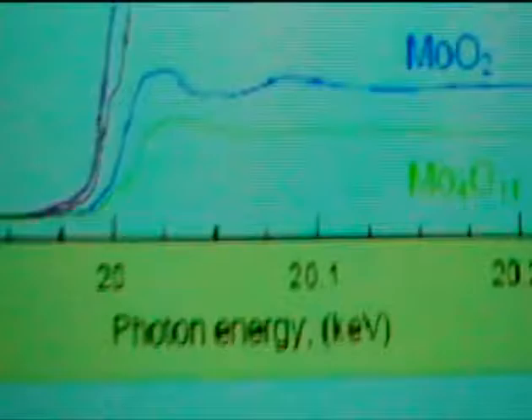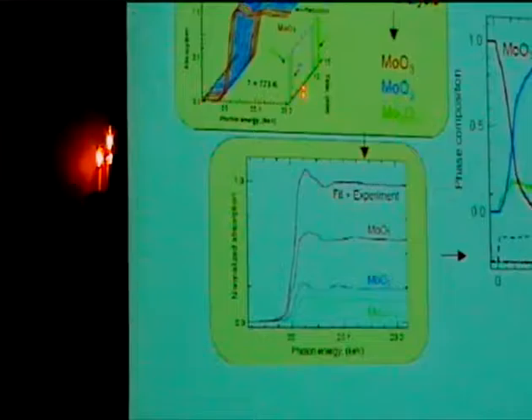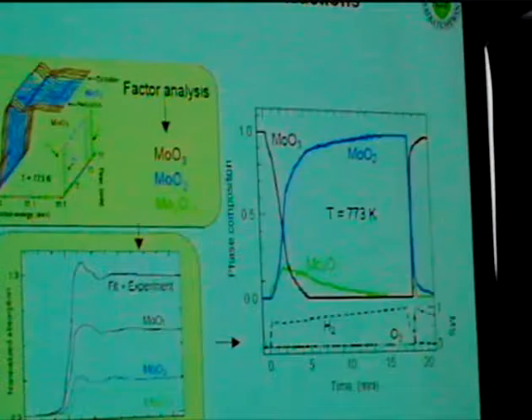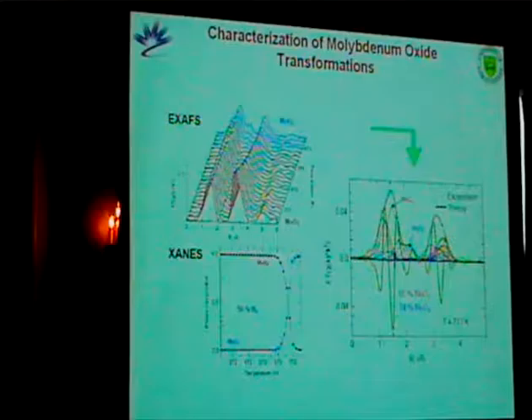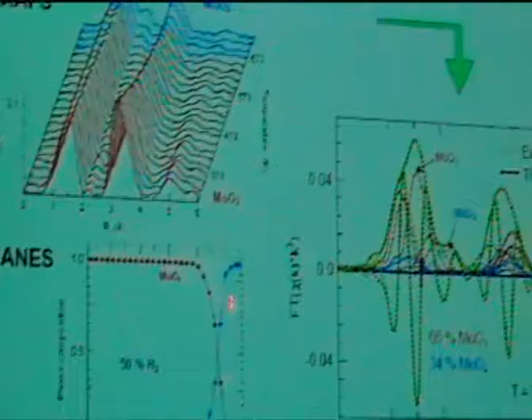We also talked about in-situ time-resolved experiments. Here's an experiment where they took molybdenum trioxide, dumped hydrogen into it, and actually watched the change back to molybdenum dioxide as a function of temperature. To get a good fit for the data set, you actually have to fit a mixed molybdenum oxide intermediate in that chemical process. You can also look at the change in structure of the materials. With about 50% hydrogen and as they cranked up the temperature, there was a phase transition from molybdenum trioxide to molybdenum dioxide, and you can actually see the change in crystal structure of the two materials as the phase transition occurs.